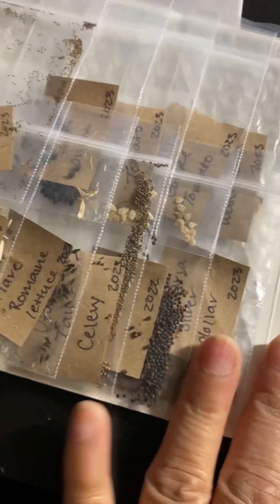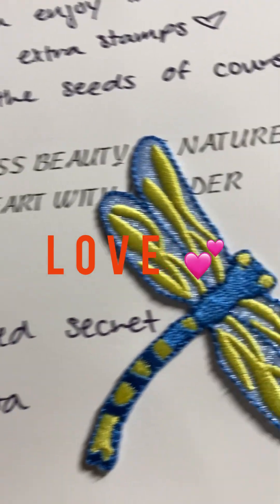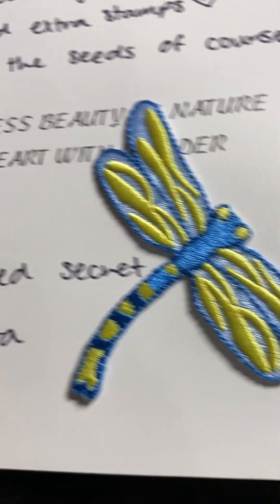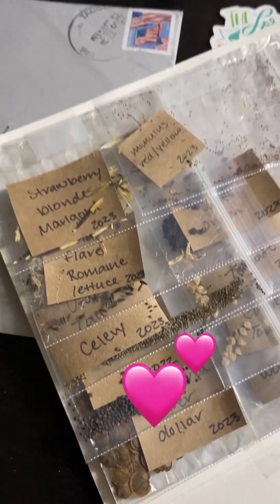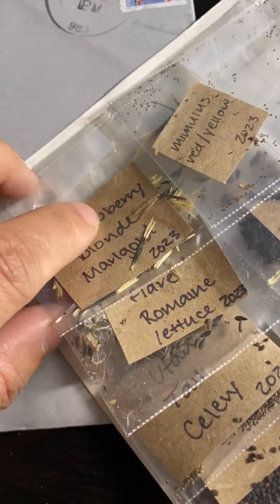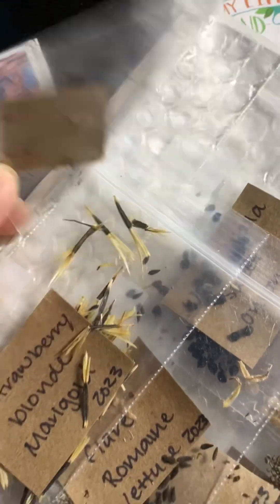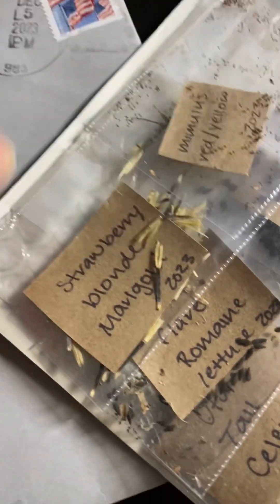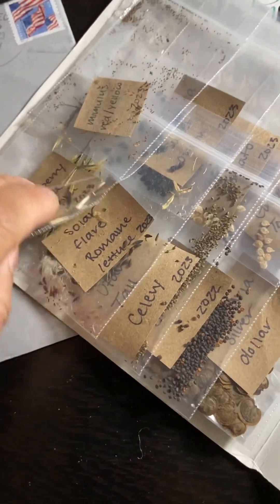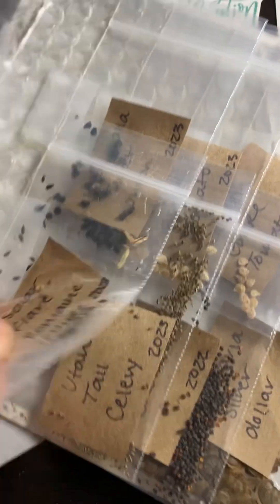Here's another set of 10 varieties — beautiful dragonfly card. This one is new to me: strawberry blonde marigold. I wonder how that looks! A lot of these seeds are very new to me, I've never heard of them, so I'll have to look them up.